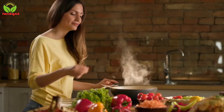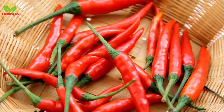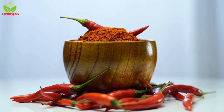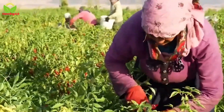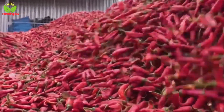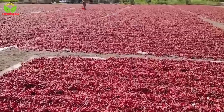Welcome to Farming 4.0. Have you ever stopped to think about the incredible journey behind the foods we eat every day? Today we're diving into the spicy world of chili peppers, one of the most versatile and cherished ingredients in kitchens across the globe. From the sun-drenched fields where they are carefully nurtured to the cutting-edge factories where they're transformed into the chili powders, sauces, and condiments we love, chili peppers embody a remarkable blend of tradition, innovation, and passion. In this eight-minute adventure we'll take you step by step through the fascinating process that turns these fiery fruits into culinary staples.